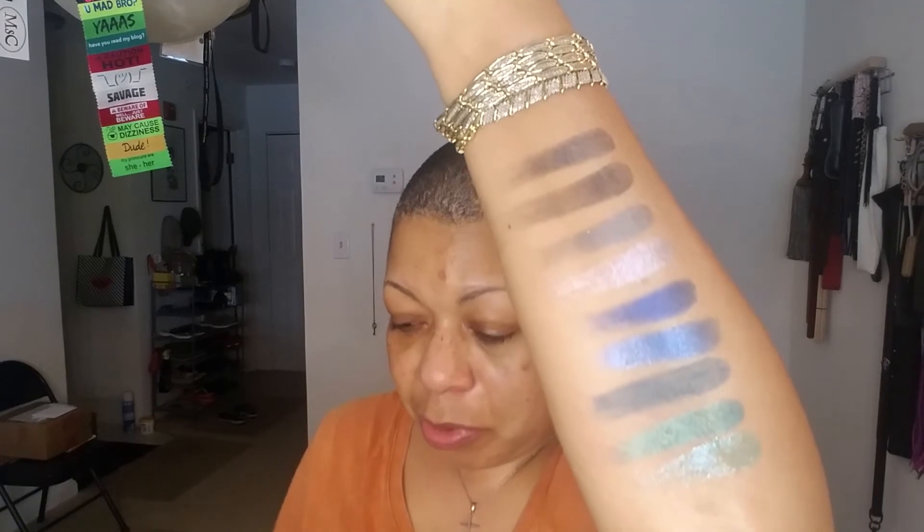So we're going to move along to the green in Eyeshadow Palette 10 — that's a very rich color. We're going to swatch that against Peacock in Color Bomb. Close, but no. Peacock is a lot lighter and way more shimmery.